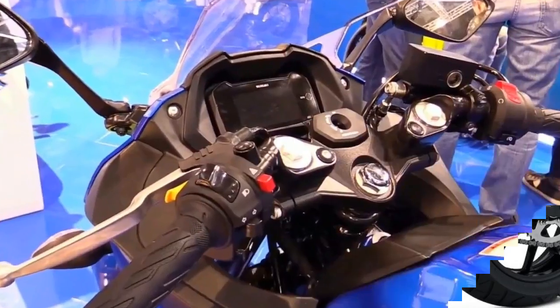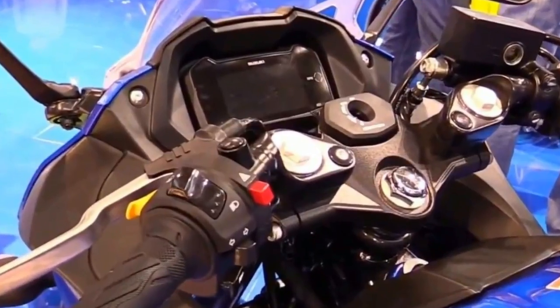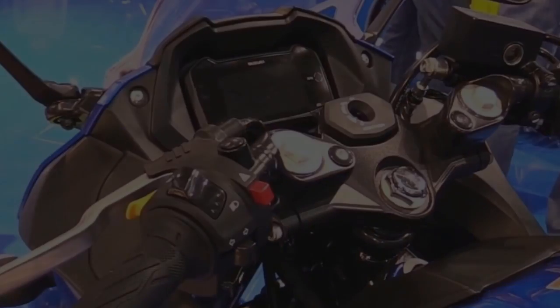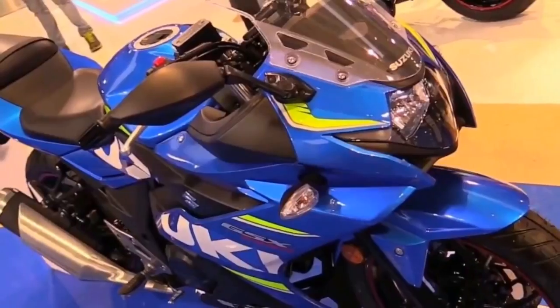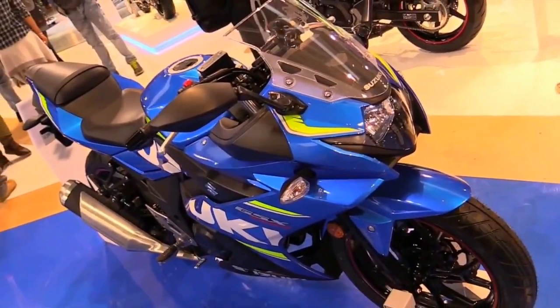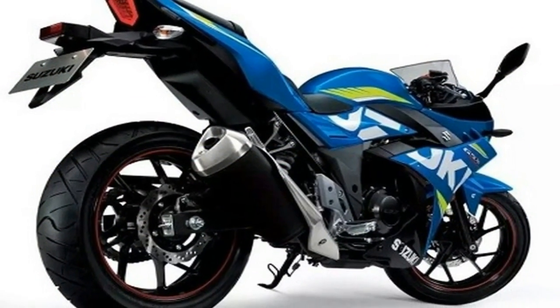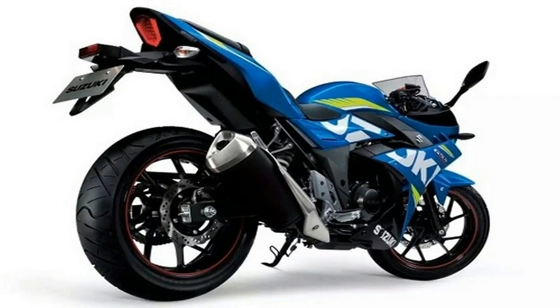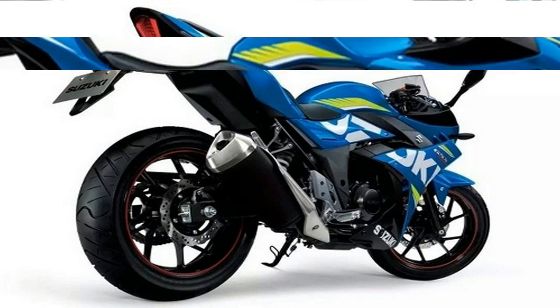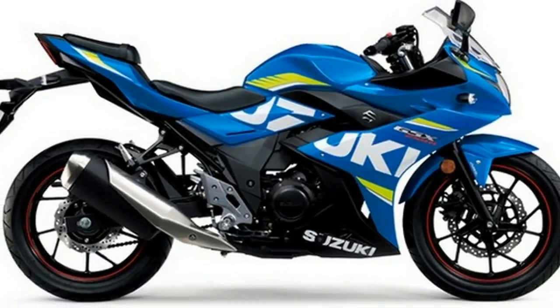Suzuki has been a bit quiet in the exploding small sport bike category, while everyone else has been delivering faster, better-looking equipment. Suzuki has gone on offering the positively dowdy GW 250 — but that changes today, flanking the new SV 650 that was launched earlier this year. Suzuki has released the 2017 GSX 250R at ECMA to shore up its entry-level ranks.